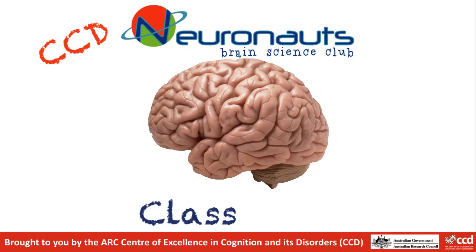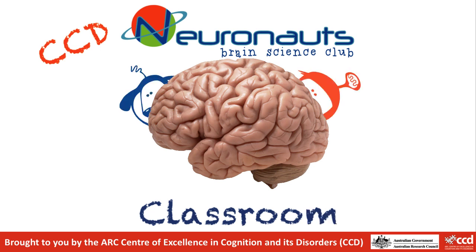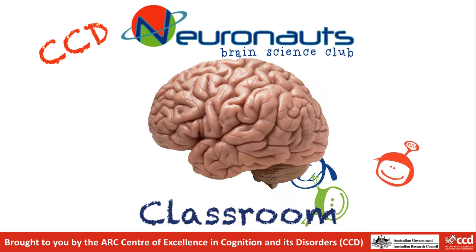Welcome to the Neuronauts Classroom. In this video we are going to explore what some of the different parts of your brain do.